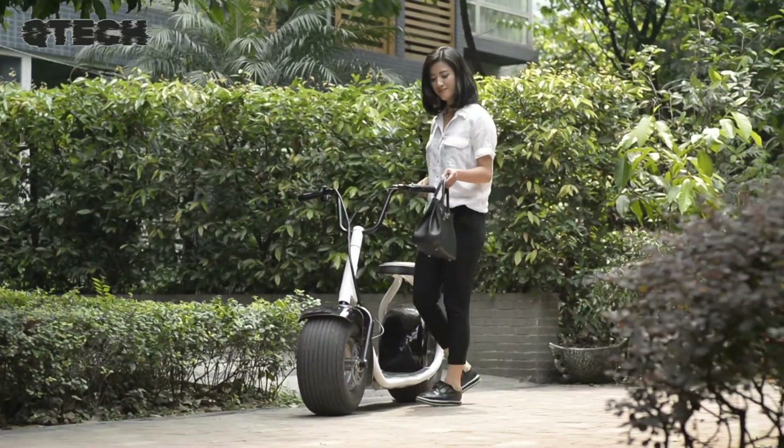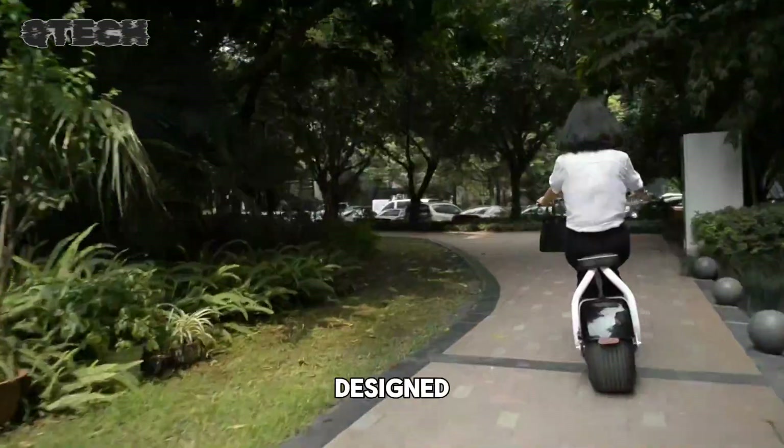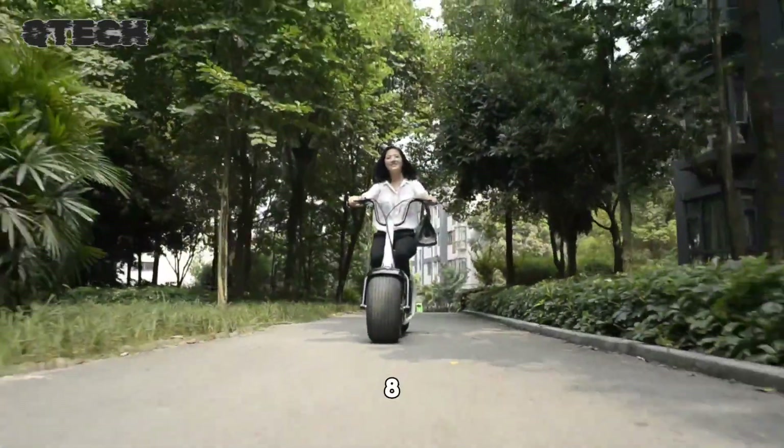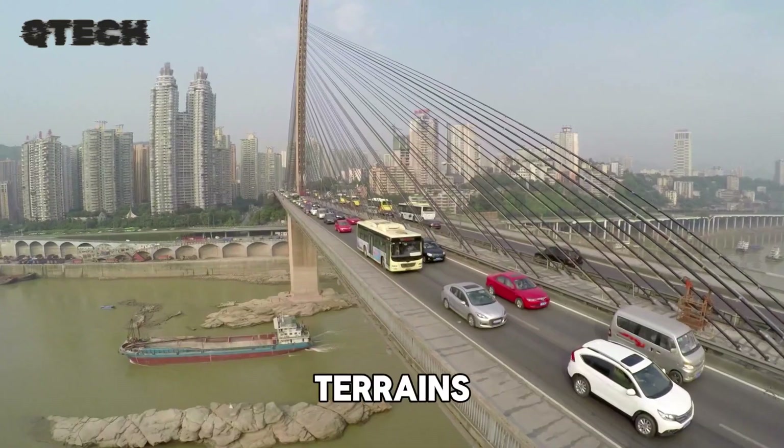The Yingang City Coco 1500-watt electric scooter is a powerful and stylish vehicle designed for both city streets and off-road exploration. With large 8-inch wheels, it provides a smooth and stable ride, making it ideal for various terrains.